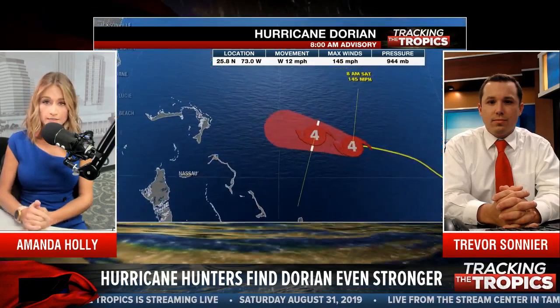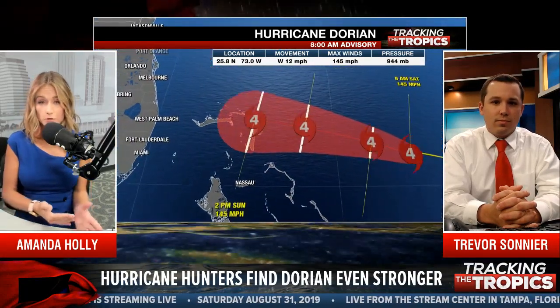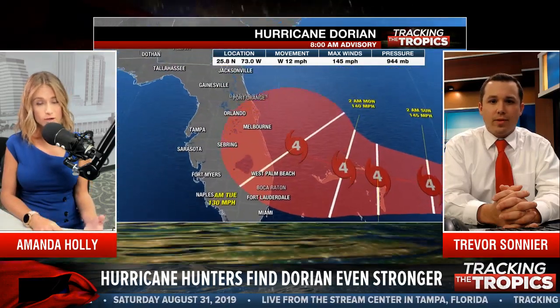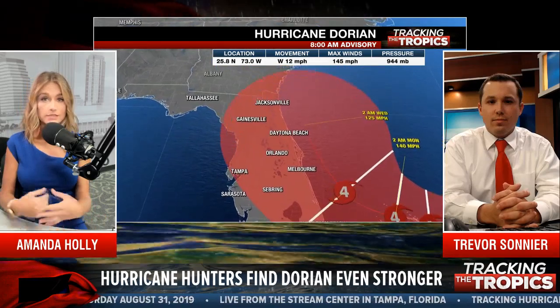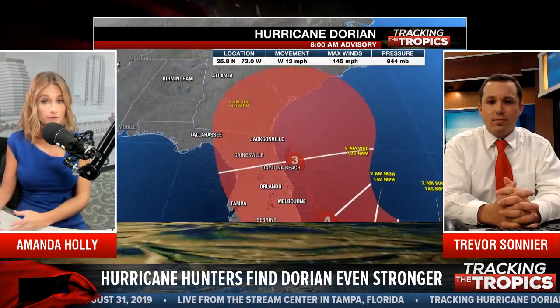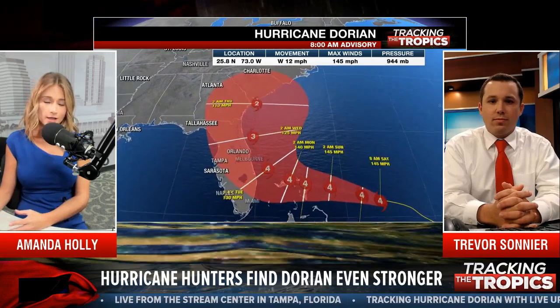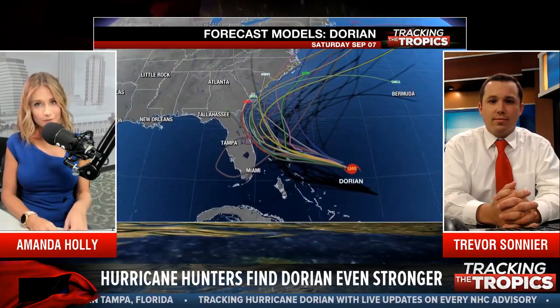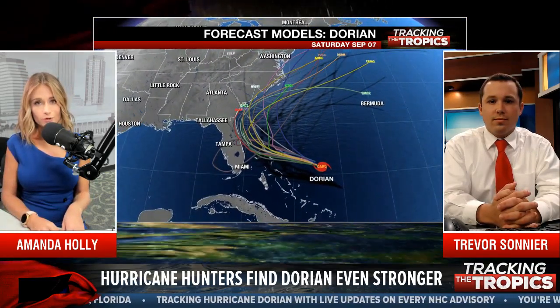One of the National Hurricane Center's models still shows it moving onshore this morning, so we're going to watch these trends. The timing trend has been very consistent in slowing down, so we're pretty confident Dorian will slow down as it moves over the northern Bahamas. Unfortunately, it's not going to end up very good for the northern Bahamas either way.